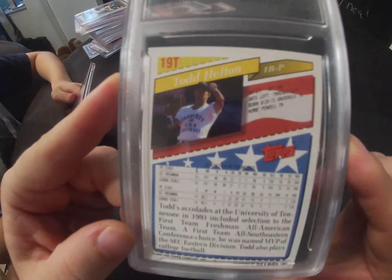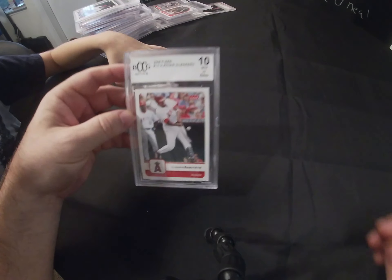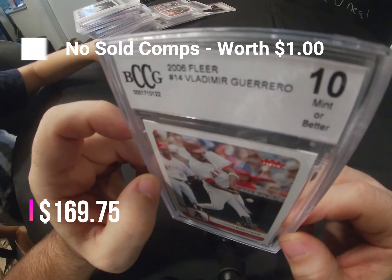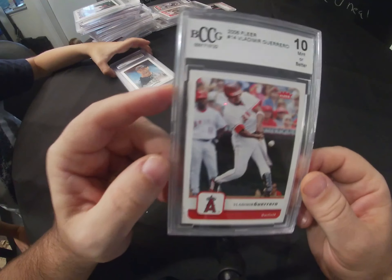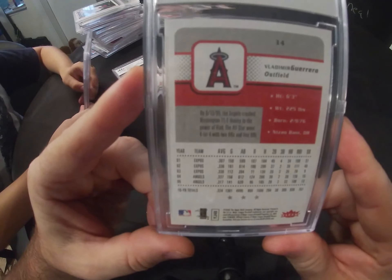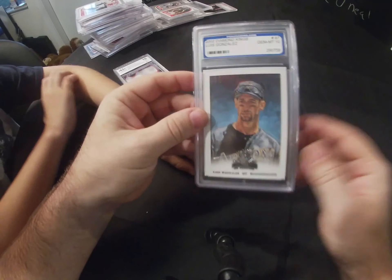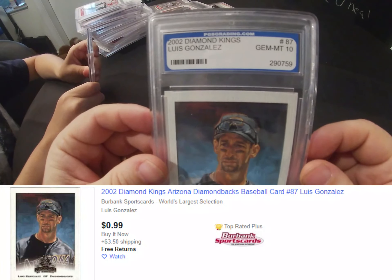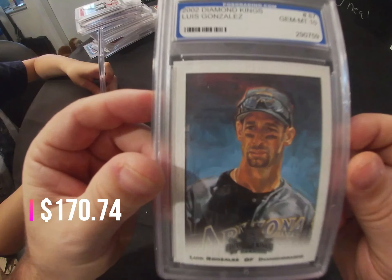It's from CLG Authentics — I might have these re-sent to another grading company to see if they're worth re-grading. Next, this is a 2006 Fleer Vladimir Guerrero — not Vladimir Guerrero Jr., who is the big draw now, but his dad — and this came back as a BCCG 10 mint or better. Next, a 2002 Diamond Kings Luis Gonzalez from PGS Grading, and that came back as a gem mint 10.